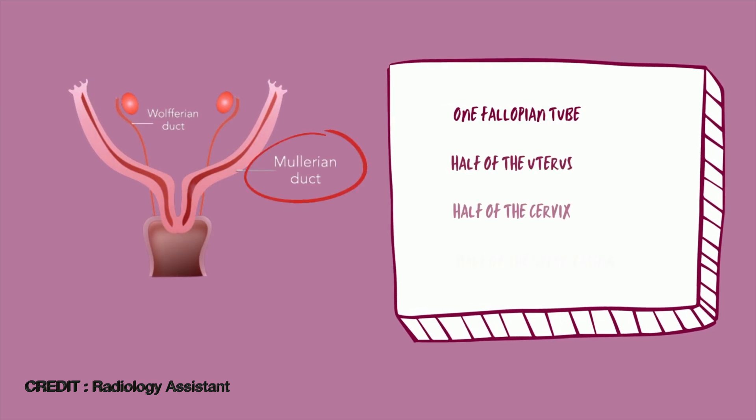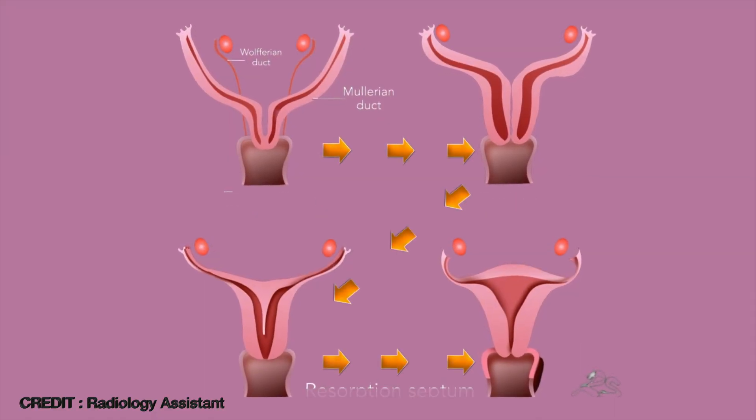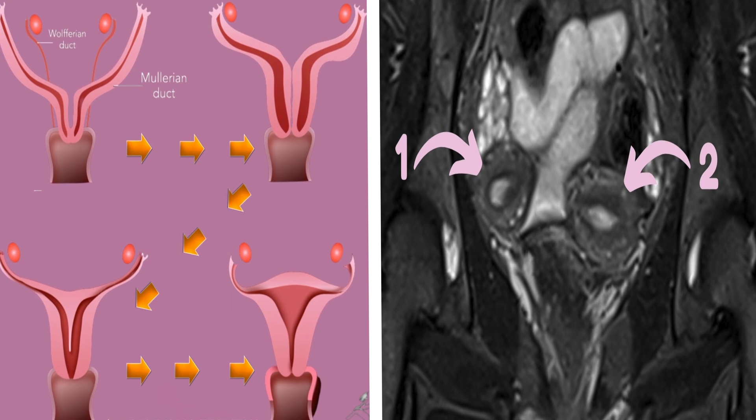If you're still a bit confused as to how this happens, let me explain. The uterus and most of the reproductive system is formed from a pair of structures called the Mullerian ducts. Each Mullerian duct is responsible for forming one fallopian tube, one half of the uterine cavity, one half of the cervical canal, and one half of the upper part of the vagina. These two are supposed to fuse together, and then the middle part will get reabsorbed, forming one uterine cavity, one cervical canal, and one vaginal canal. If this fusion doesn't happen or happens to an incomplete degree, then you end up with a spectrum of abnormalities.